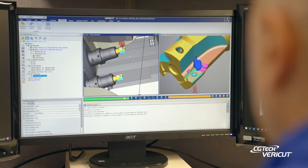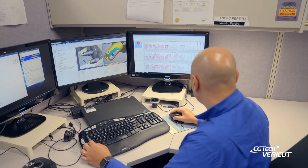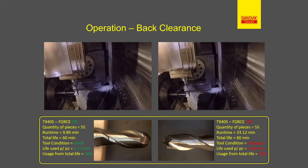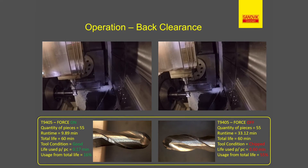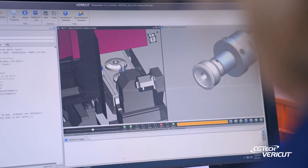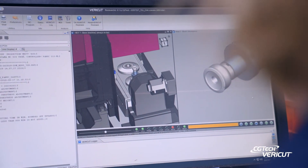We implemented Force for one of the most important families that we produce here. And we were able to justify the investment just analyzing one month of production on that family. I would highly recommend the implementation of VeriCut in any production environment, especially the implementation of VeriCut Force. The benefits that we have seen, I think, not too long ago you would think were not reachable, and now they are.